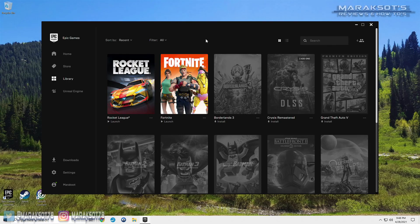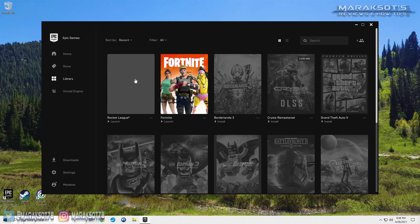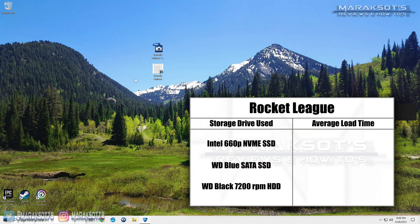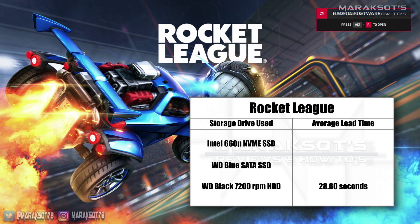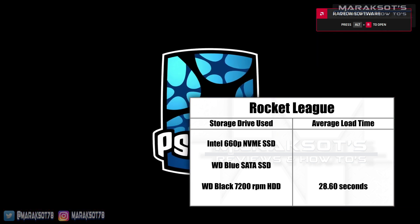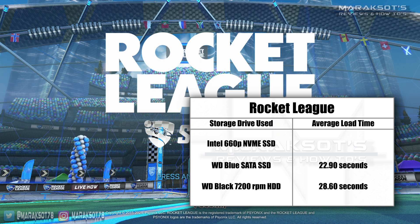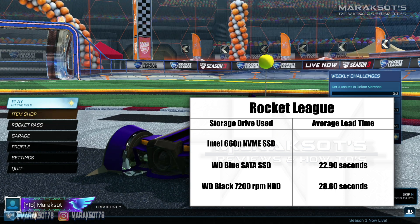For my gaming tests, I chose five different titles, the first of which is Rocket League. This is the only test the 7200 RPM mechanical drive came somewhat close to matching the SSDs. After three runs, the mechanical hard drive had an average load time of 28.6 seconds from the time I launched the game in the Epic Launcher until I landed at the main menu. The WD Blue SATA SSD came in second with an average of 22.9 seconds, and the NVMe SSD came in with an almost identical average load time of 22.13 seconds.